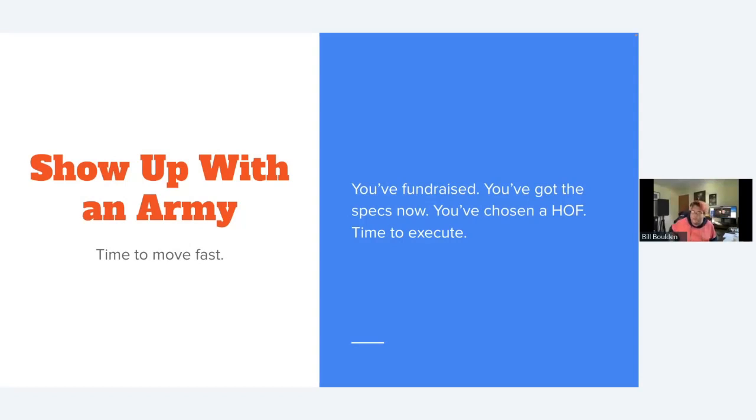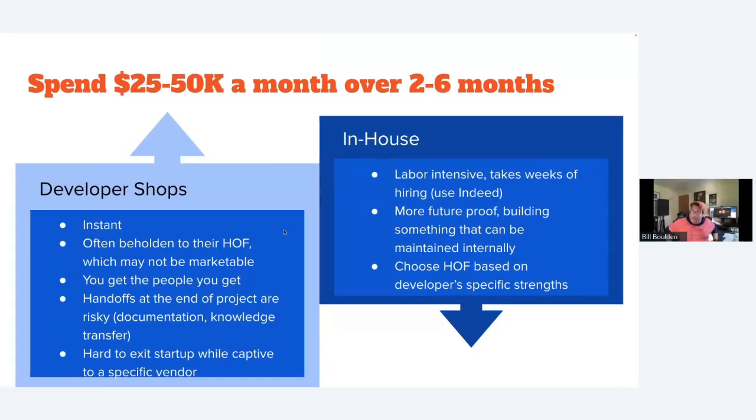Those are the tools I use over and over to make startups fast and efficient. Now for the last step — showing up with an army. You've fundraised, got the specs, picked your highly opinionated framework, and it's time to execute. Plan to spend between $25,000 to $50,000 a month for between two and six months. The big question is: do you go with a dev shop or hire in-house?